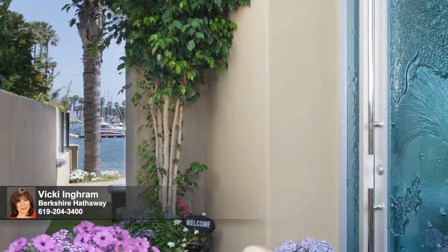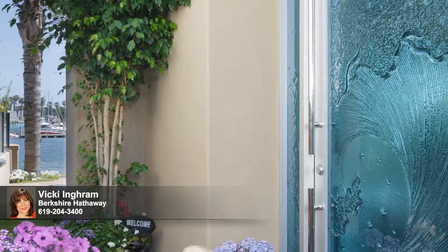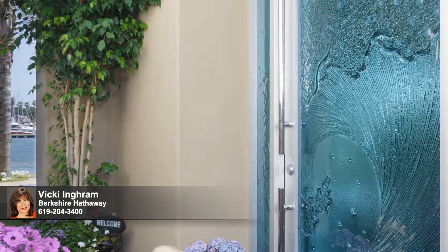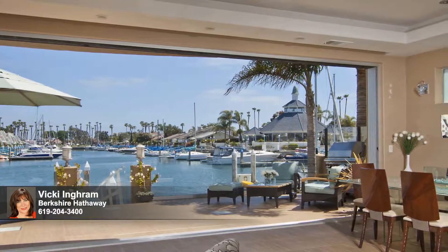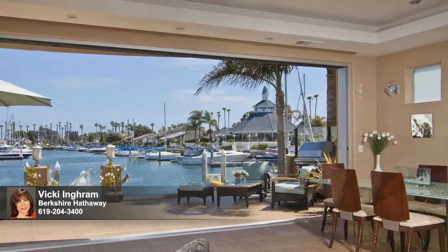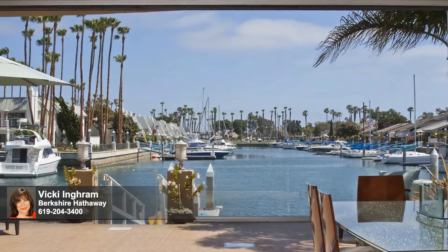Prepare yourself for the allure of the water as you enter this four-bed, four-bath home through a stunning custom-made azul glass door. Inside, fantastic sliding walls of glass disappear seamlessly, marrying the streamlined modern interior's aesthetic with the hues and grandeur of Mother Nature's exterior.